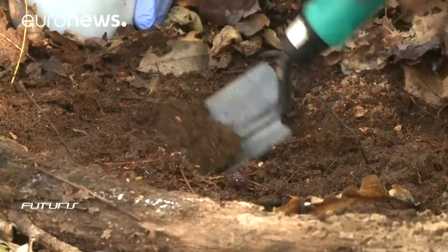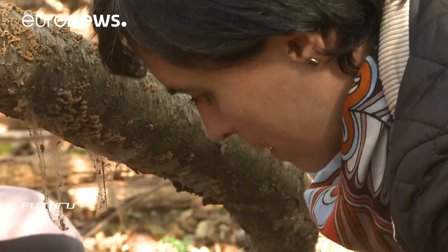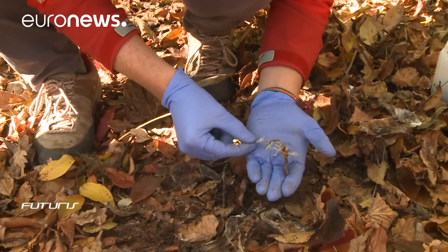To achieve those goals, soils have to be in good health. A good indicator is the biodiversity that they host. So, researchers also take samples under forests, for instance, for further biological analysis.